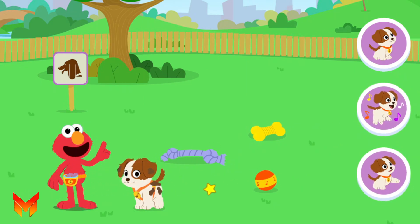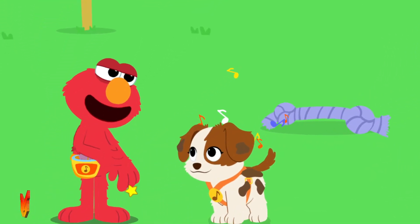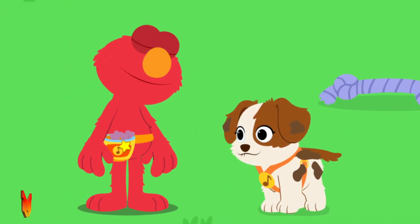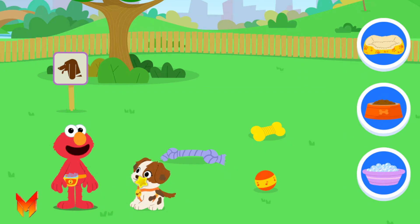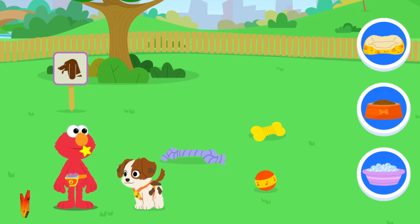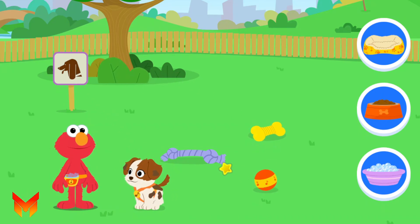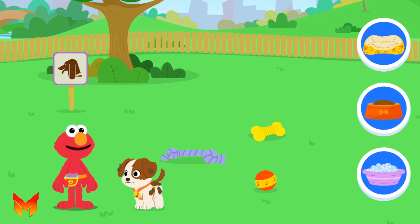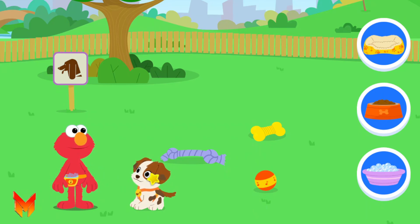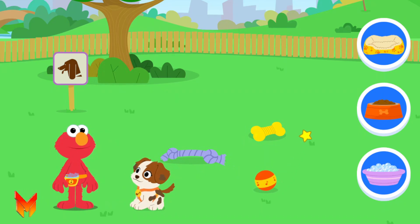Isn't it amazing? See how sweet it is. What does Tango need now? See how Tango looks a little dirty and smells a little stinky? A bath. Let's go to the bath.